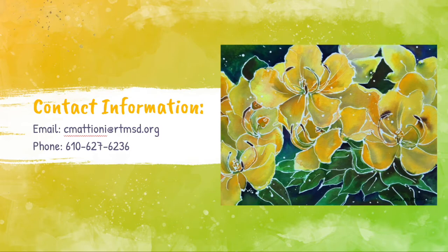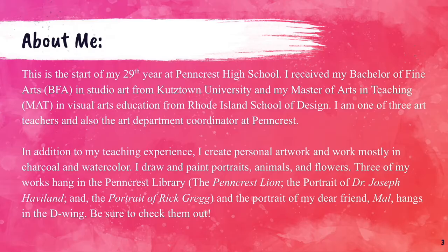I'm Miss Conchetta Mattione. If you would like to get in touch with me, my contact information is as follows. My email is cmattioni@rtmsd.org and my phone number is 610-627-6236. The easiest way to get a hold of me is through email because I can answer at any time, but you are still more than welcome to call. I do respond within 24 hours and if I do not pick up my phone, please be sure to leave a message and I'll get back to you as soon as I am able.